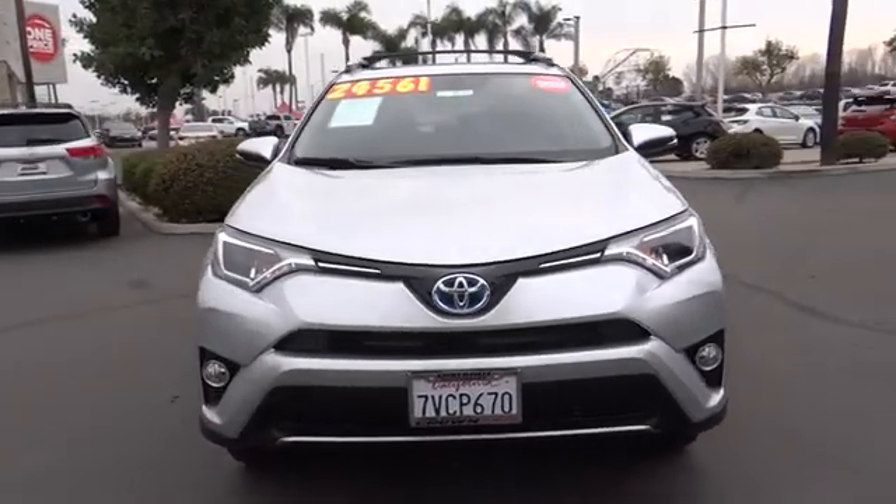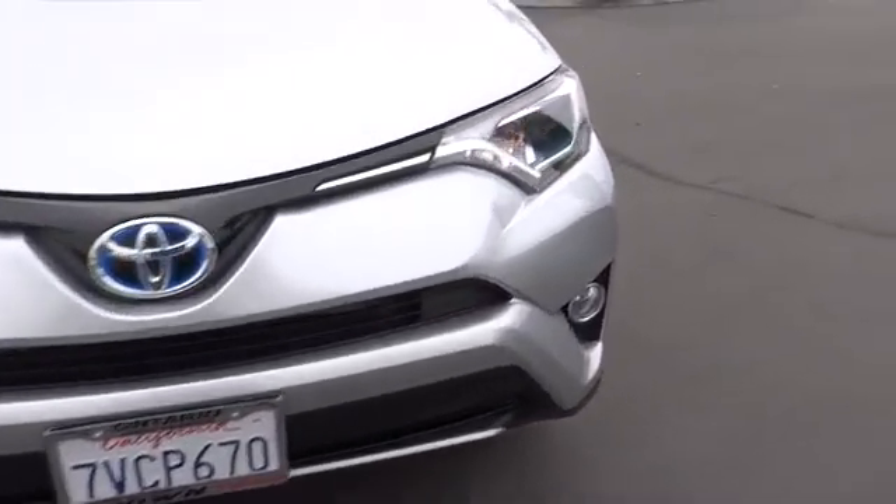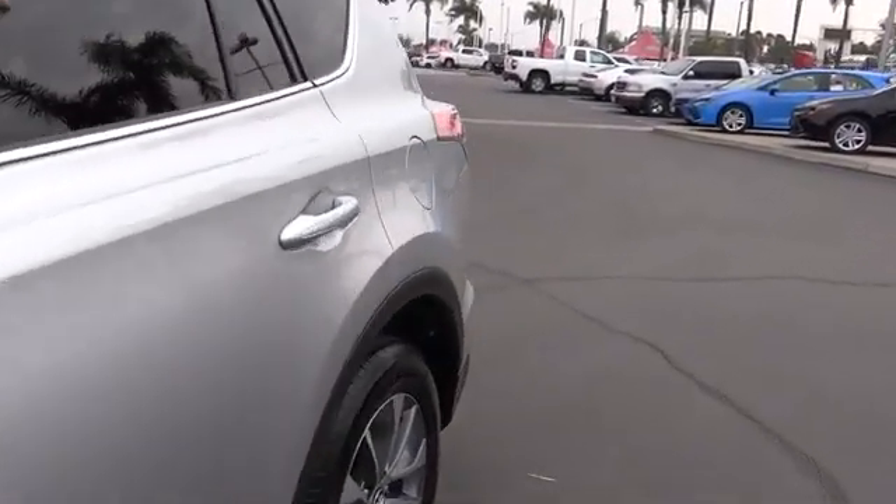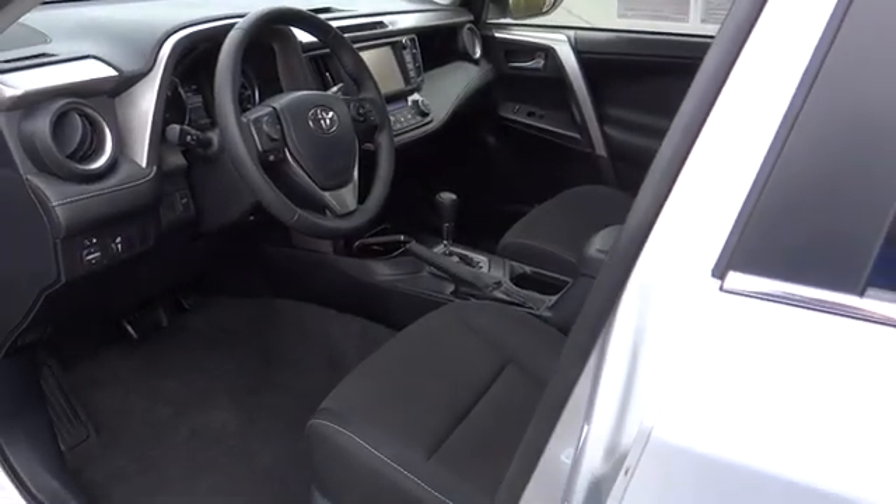Rear window defroster, power windows, electronic stability control, fog lights, brake assist, panic alarm, remote keyless entry, overhead console, power moonroof, convenience package, rear window wiper.